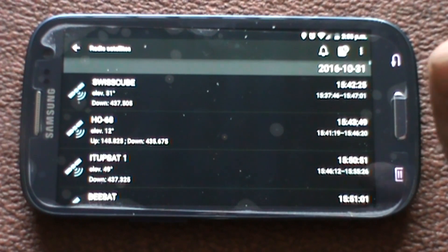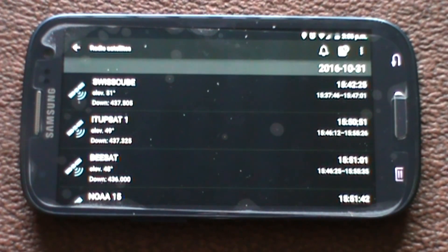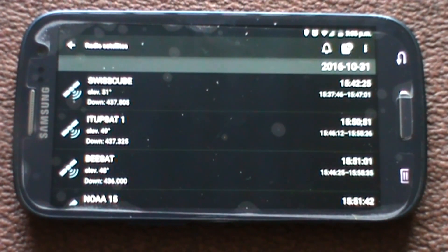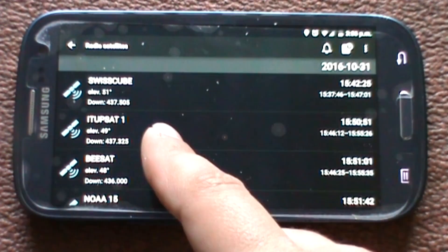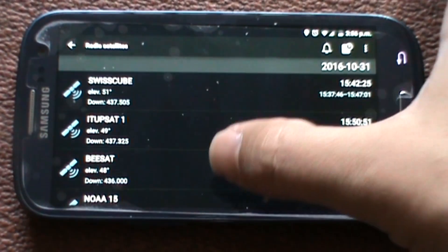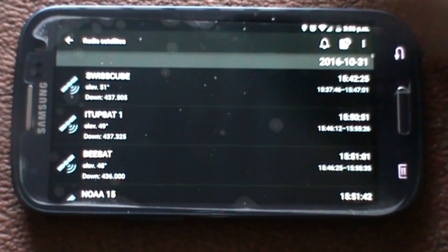You get the live sky chart, nightly events, International Space Station, Iridium flares, and satellites. I'm going to go for the satellites first. It tells me what satellites are close by and when they're going to pass over. Today's the 31st of October — Halloween. Approaching very soon we've got Swiss Cube, ITUPSAT1, BSAT, NOAA 15, etc.